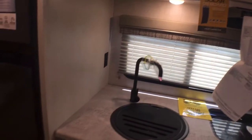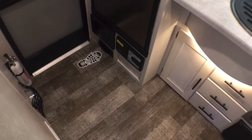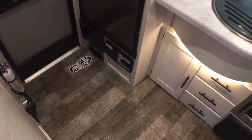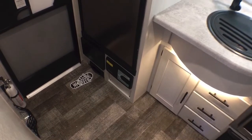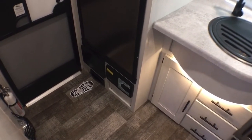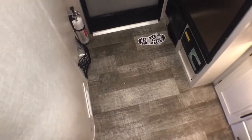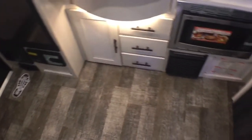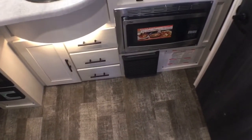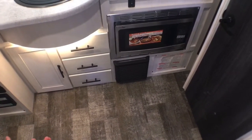Last thing before we get into the kitchen - you do have a central vacuum system here. This is really nice, it's basically an electric dust pan. You can buy the hoses from the central vacuum manufacturer, but it does not come with the hoses. You also have your pet bowls right down here next to your fire extinguisher, so if you bring your fur babies with you they have their own food and water bowl. And right here is going to be your direct fire furnace, which is in a good location - it's not under the bed so you don't lose any storage.